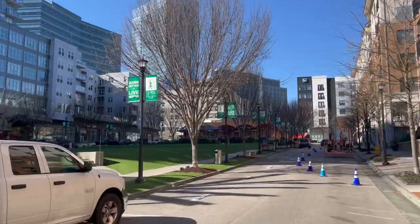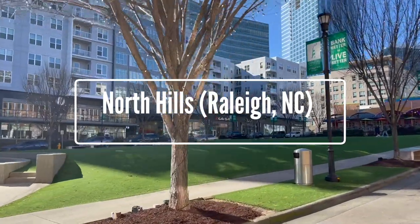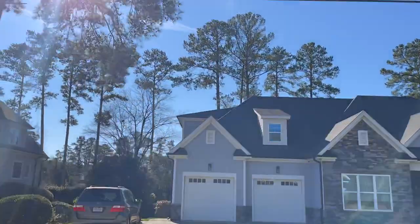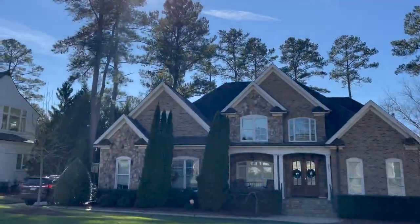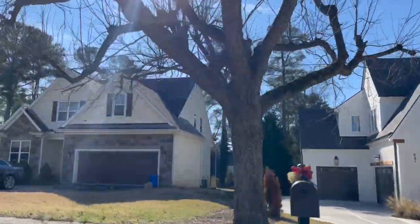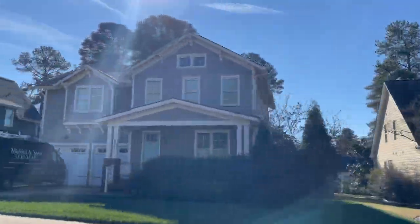Today we're going to be covering an area called North Hills in Raleigh. It's a really cool area. The housing options are great, the shopping options are great — it's just a loaded area. We're going to talk about the location, the amenities, and then the housing.